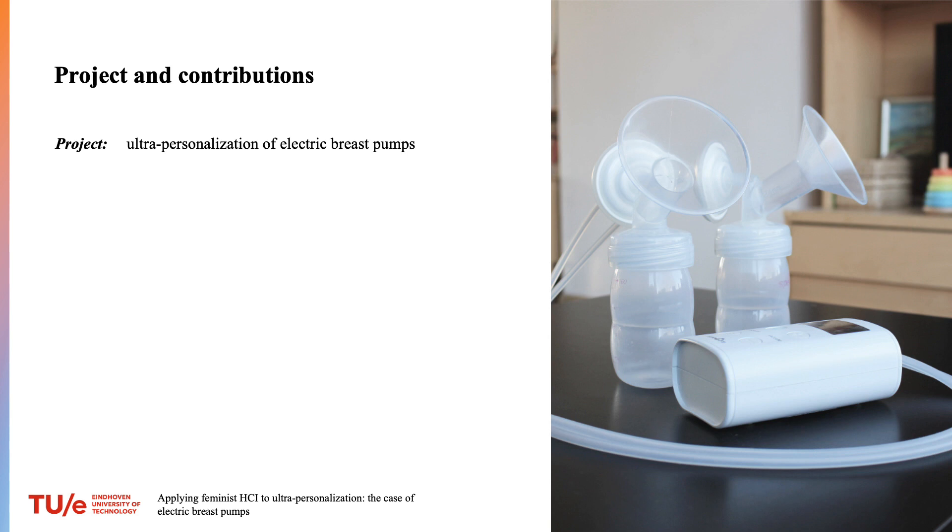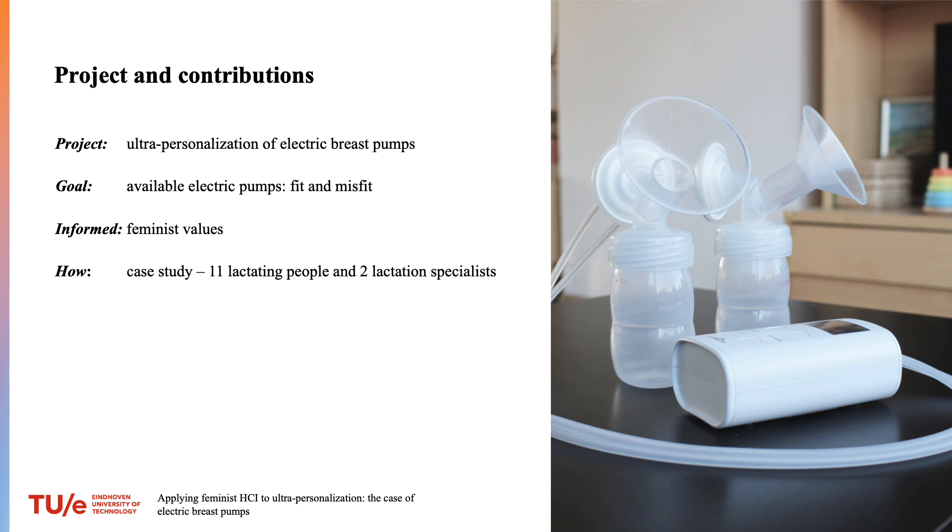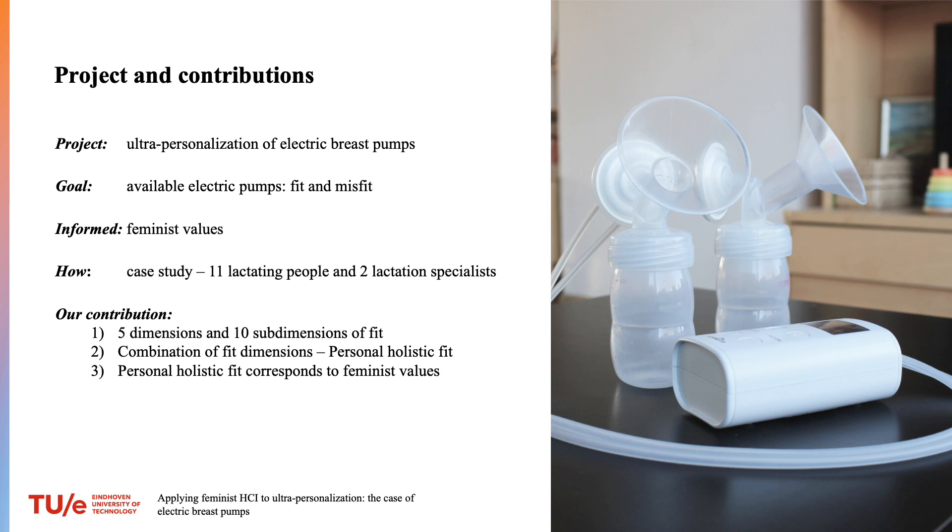Shortly about the project and the contributions. We work on the ultra-personalization of electric breast pumps. To find out what to personalize and why, we set up a study to understand how currently available breast pumps fit and misfit people who use them. Our work is informed by feminist values. We interviewed 11 lactating people and 2 lactation specialists. We found 5 dimensions and 10 sub-dimensions of how electric pumps can fit a person. A meaningful combination of these dimensions results in personal holistic fit, and we argue that designing for personal holistic fit corresponds to feminist values.